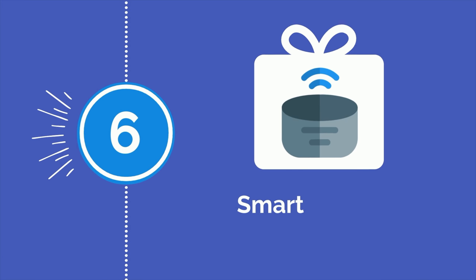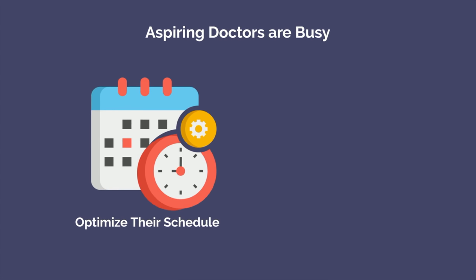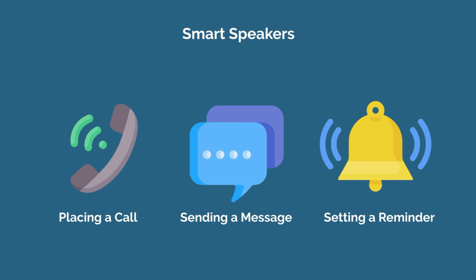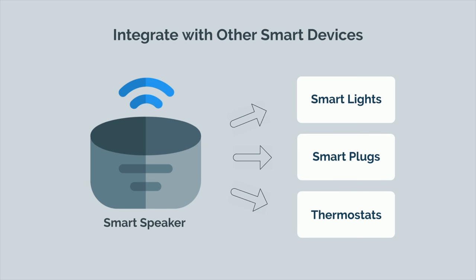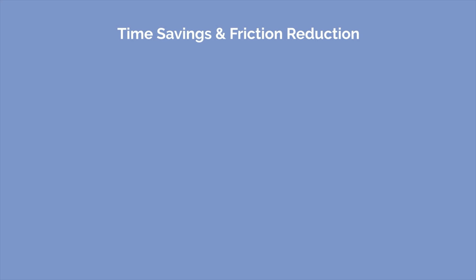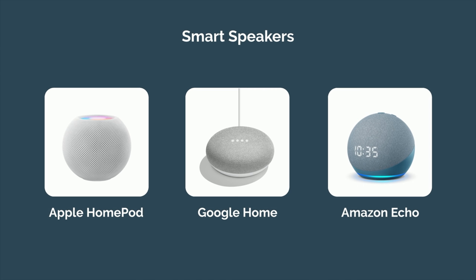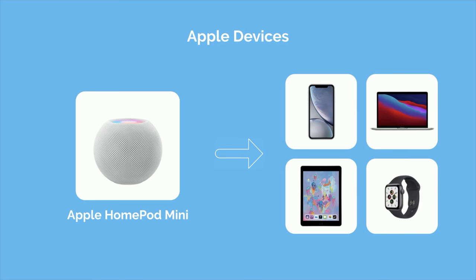Smart lights also pair well with number 6: a smart speaker. Aspiring doctors at any point in their training are busy people, and most will go to great lengths to optimize their schedule and free up as much time as possible. Whether it's placing a call, sending a message, or setting a reminder, smart speakers can do it all with just a voice command. They also integrate well with other smart devices including smart lights, plugs, and thermostats, so the potential for automation is huge. Time savings, no matter how small, reduce friction — and when you think about these savings over weeks, months, or years, they quickly add up. Great options include the Apple HomePod, Google Home, and Amazon Echo. If the person you're buying for has other Apple devices, I would strongly recommend the Apple HomePod — it prioritizes privacy more so than other options and integrates seamlessly with other Apple devices.